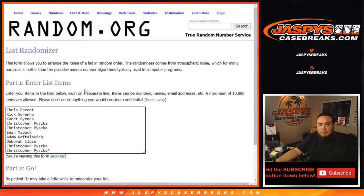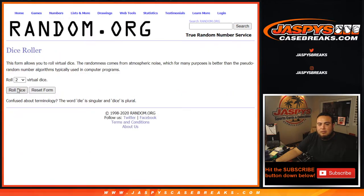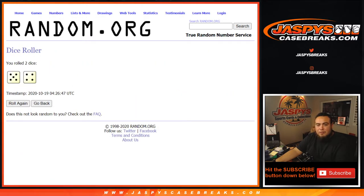Here are the customer names from Chris down to Christopher, numbers 0 through 9. Let's roll it — we got ourselves a five and a four, nine times.